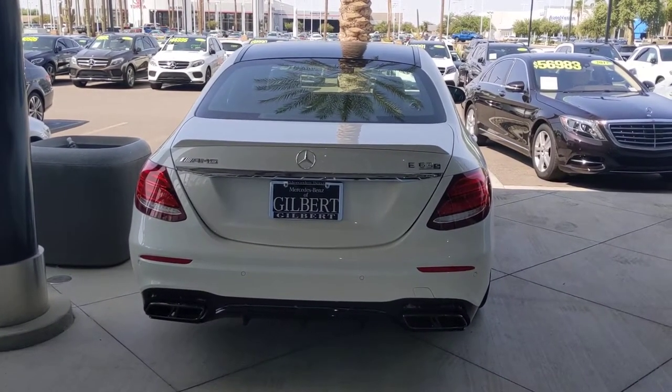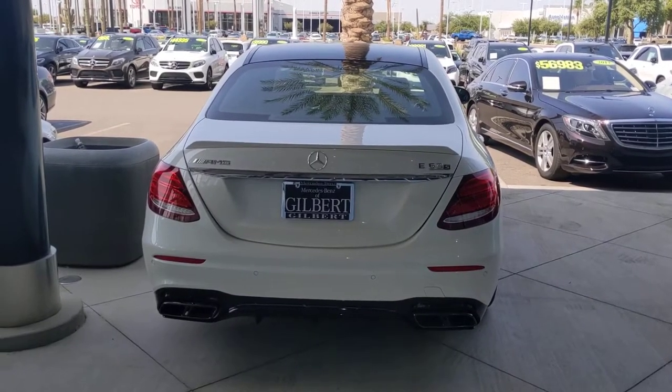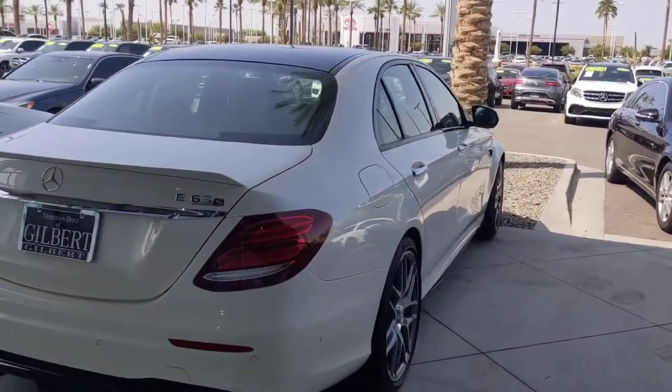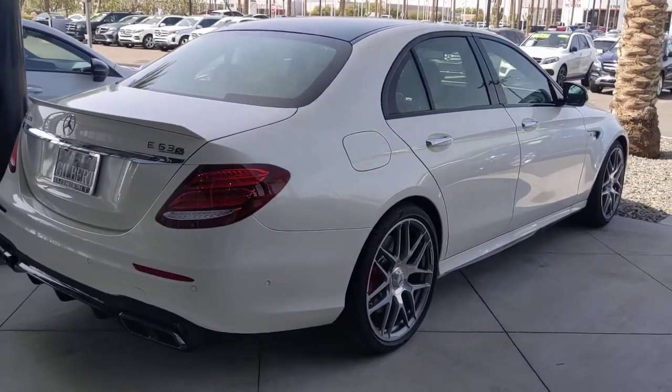Hello Ben. Here's our 2020 Mercedes E63 S that you inquired about. My name is Jamie here at Mercedes-Benz of Gilbert, Arizona. Just want to take a minute to introduce you to this absolutely gorgeous E63 S.